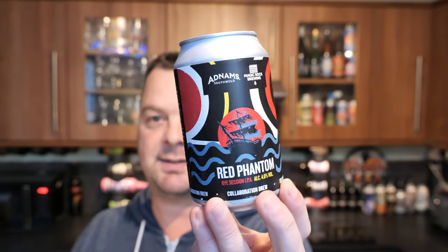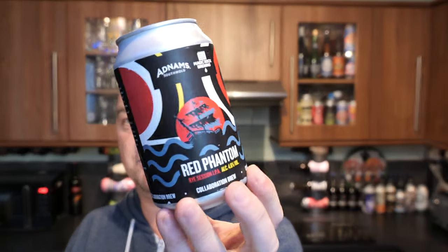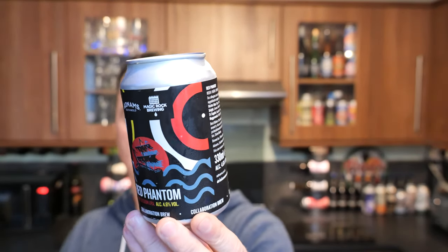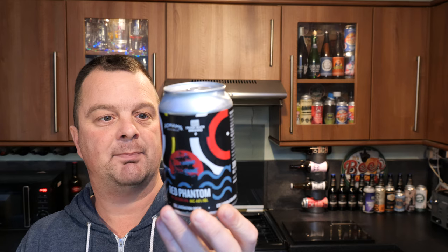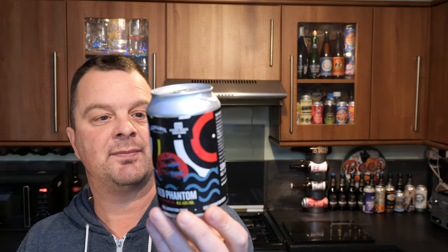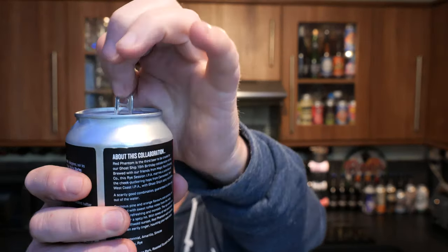As of recording this video, this is a rather new beer from Adnams and Magic Rock. It's brewed with Centennial, Amarillo and Simcoe, and the malts are barley and rye. It's 28 IBUs. It's good with pork and roasted squash casseroles and stuff like that. Let's get the beer out into a glass and see what we get.